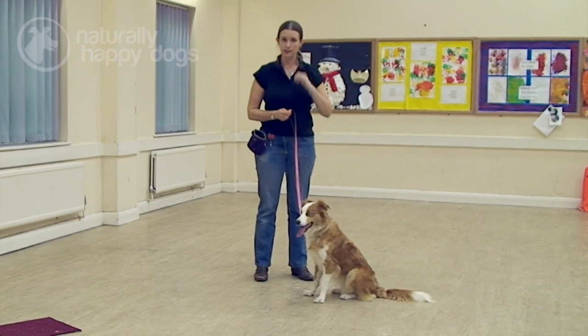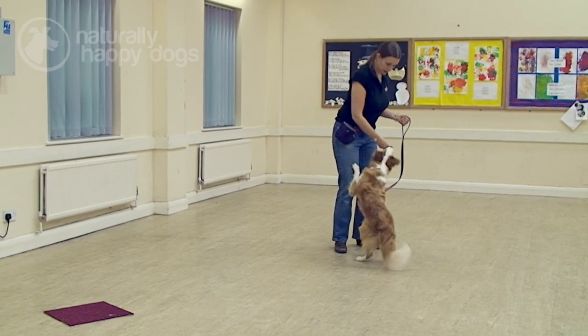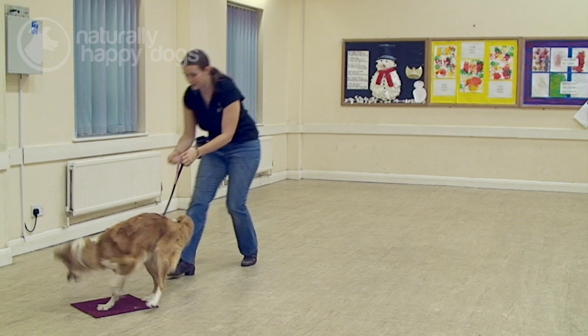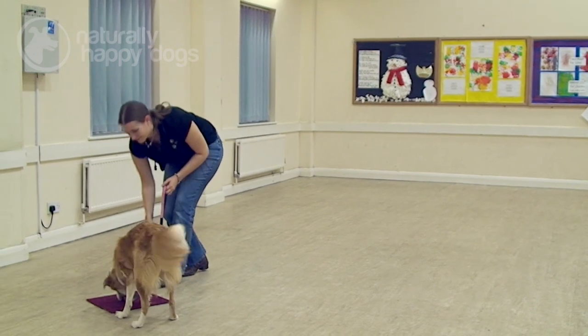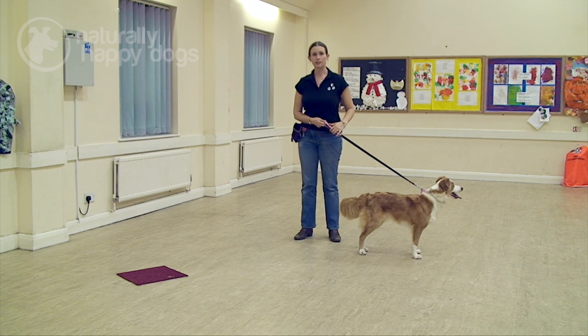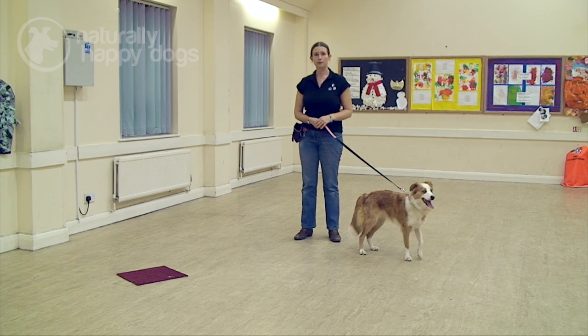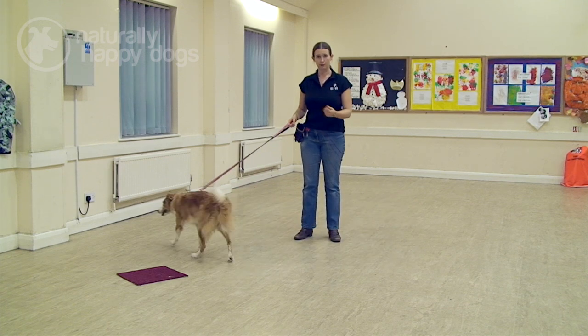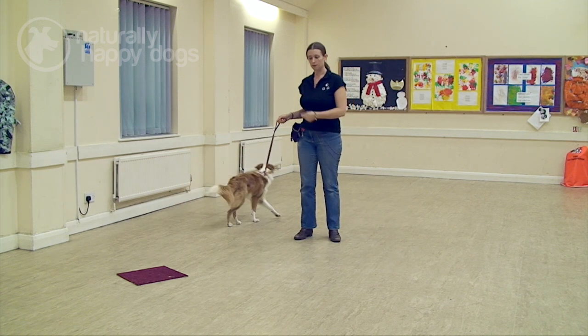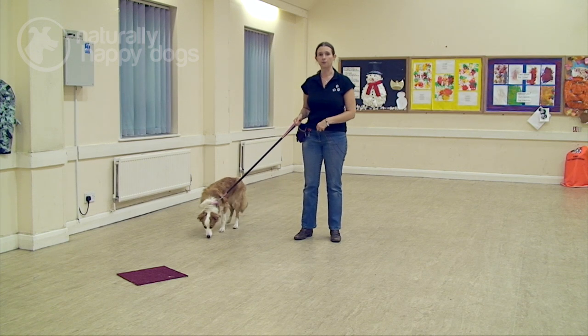The next step is to get a little bit of distance away from the mat, so I'll take a few steps back. Poppy, mark. Good girl, very good. Now because I'm doing this on lead I'm needing to go with Poppy to the mat to give her her reward. What I really want is her going to the mat by herself, but she's not quite ready for me to give the reward away from the mat just yet — we need that reassurance, that reminder that being on the mat is where she gets her reward.